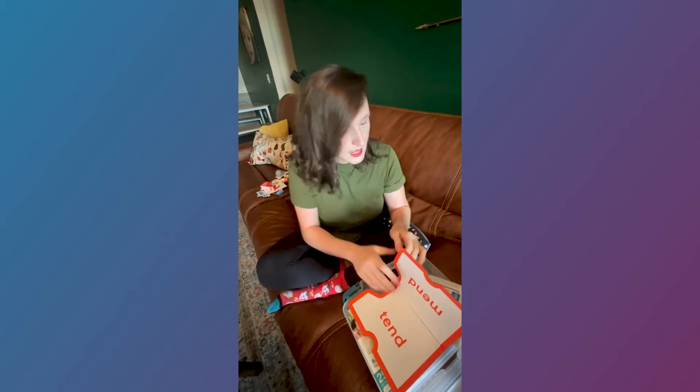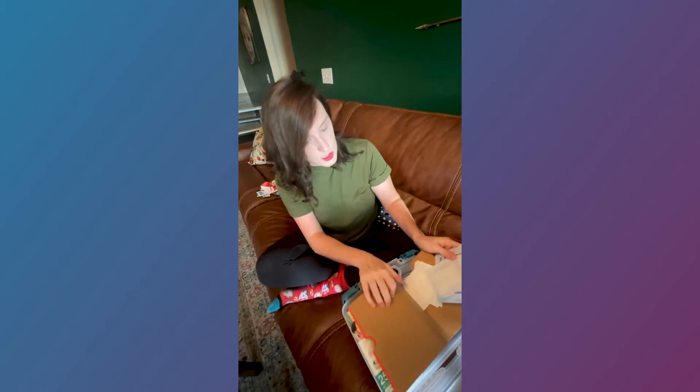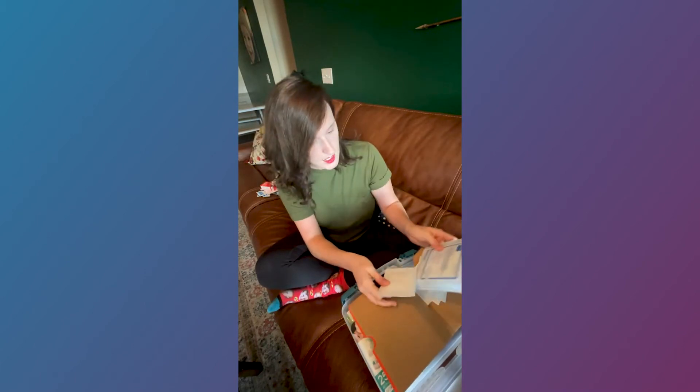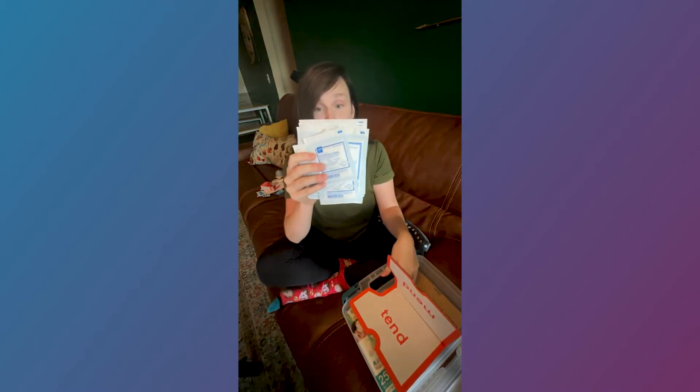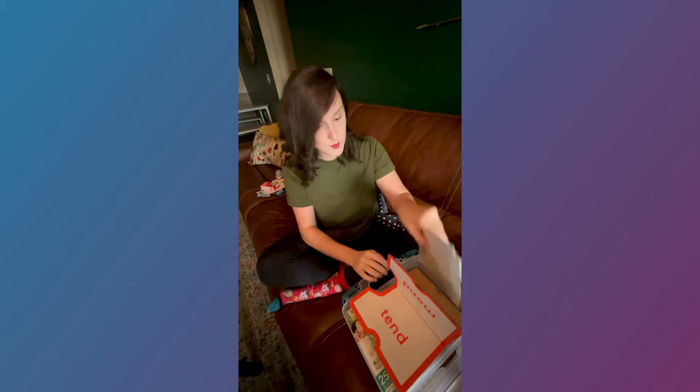Also on the mend side, we've got a bunch of gauze sponges — some large, some small, different sizes. You never know what you might need. So that is the complete package for the mend side.